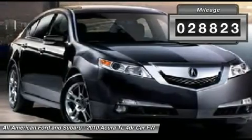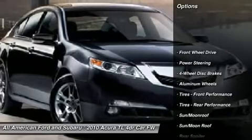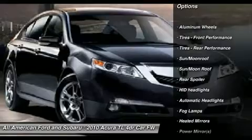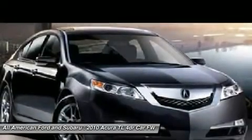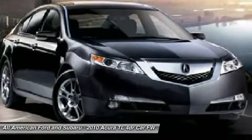Here are some of this vehicle's great options: steering wheel audio controls, navigation system, power passenger seat, power steering, adjustable steering wheel, four-wheel disc brakes, keyless start, cruise control, aluminum wheels, and hard disk drive media storage.